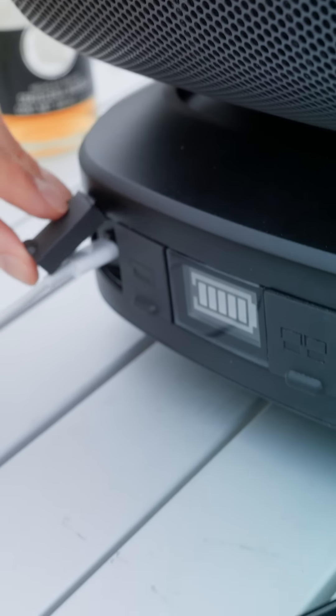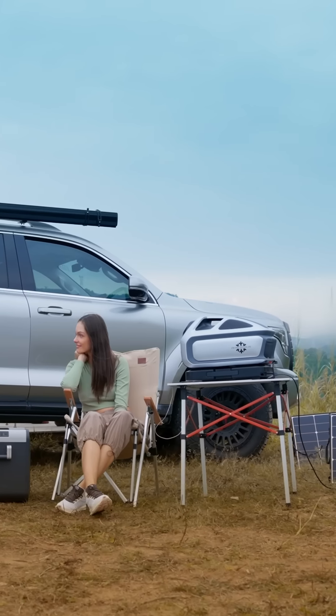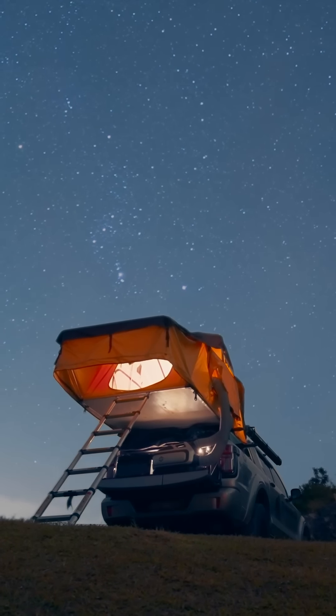It's not just an AC — it's a 48-volt cooling system supporting charging and discharging simultaneously. From scorching heat to chilly nights, the Mark III is your all-season solution.